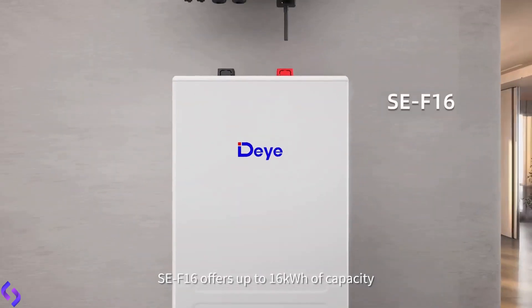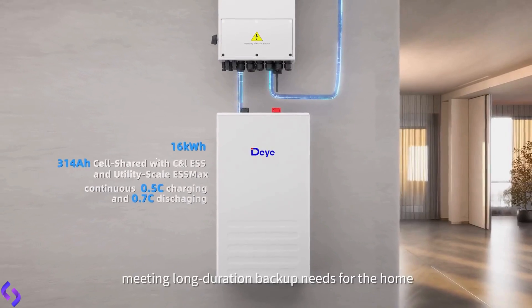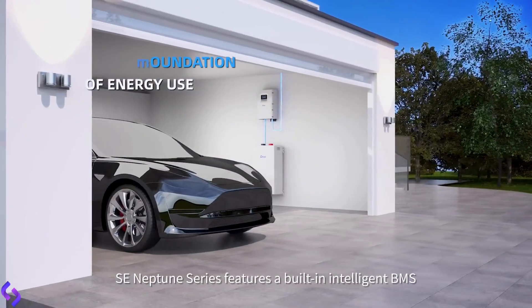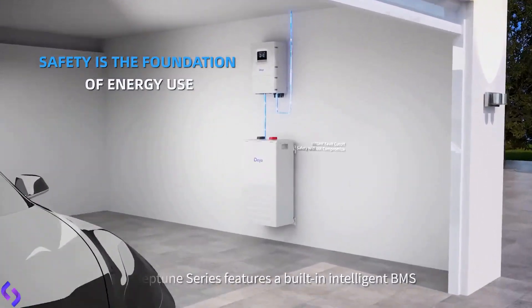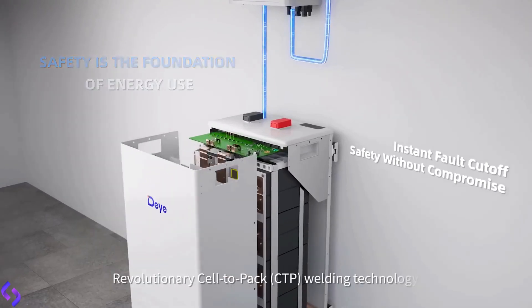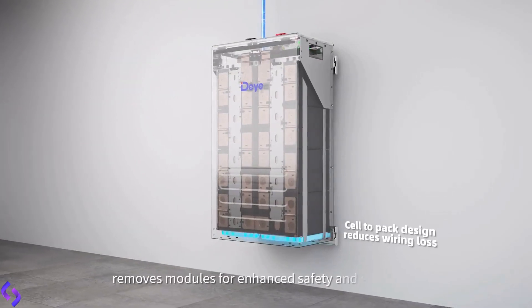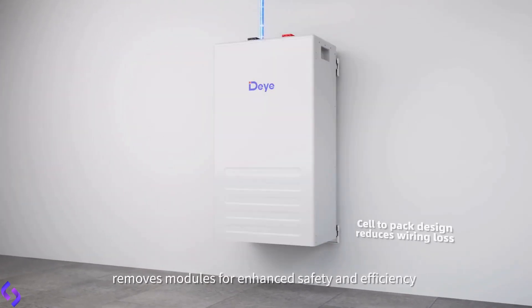SE F16 offers up to 16 kilowatt-hours of capacity, meeting long-duration backup needs for the home. The SE Neptune series features a built-in intelligent BMS with millisecond-level active fuse protection. Revolutionary cell-to-pack CTP welding technology removes modules for enhanced safety and efficiency.